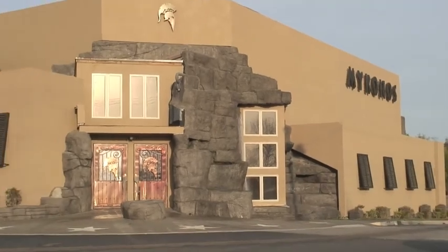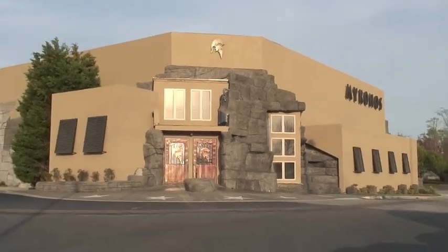We're here at Mykonos, and we're going to go interview Chris Manios and the boys to see how their new Wi-Fi network that we installed a few weeks ago is going.